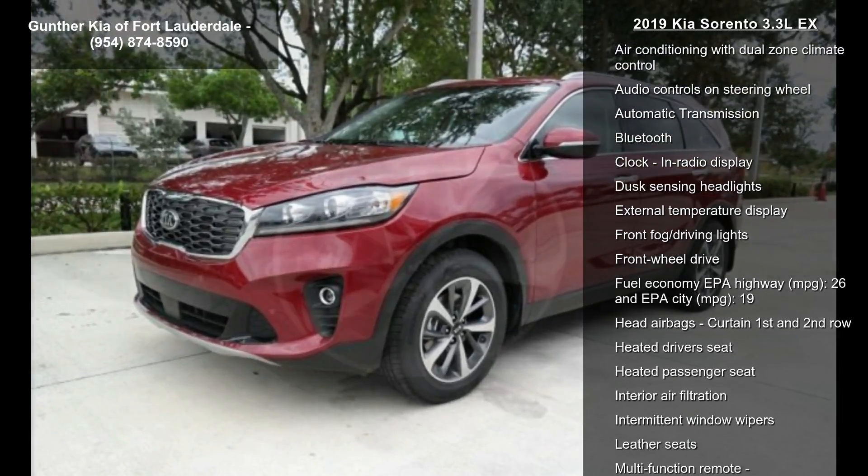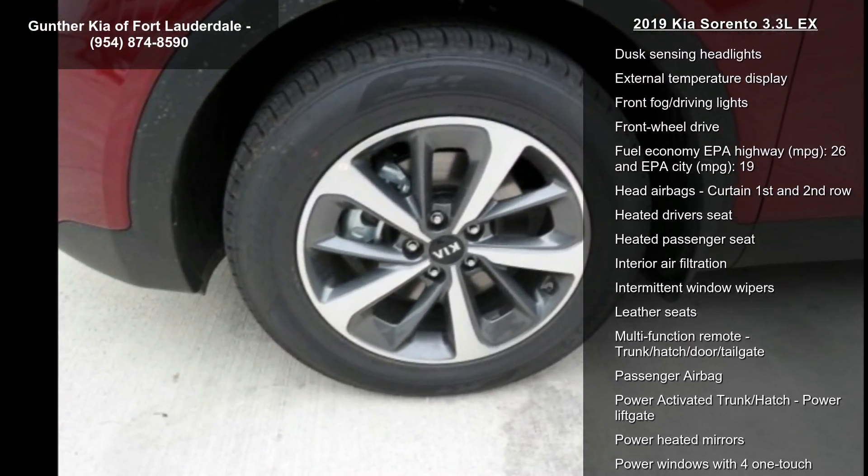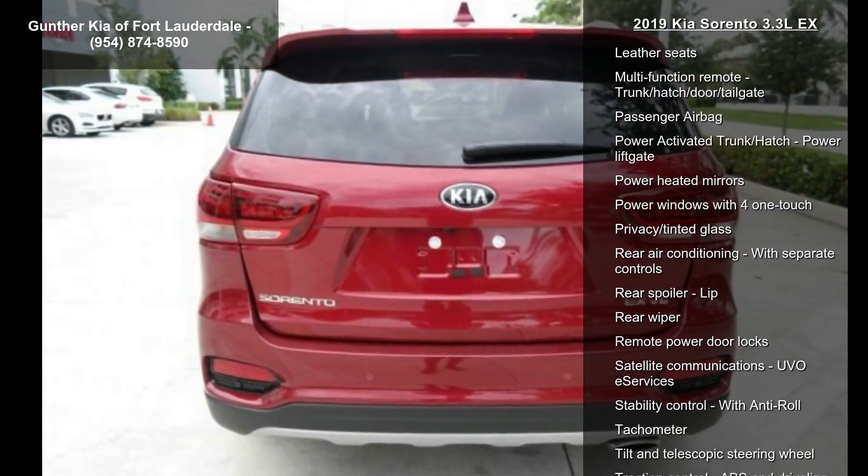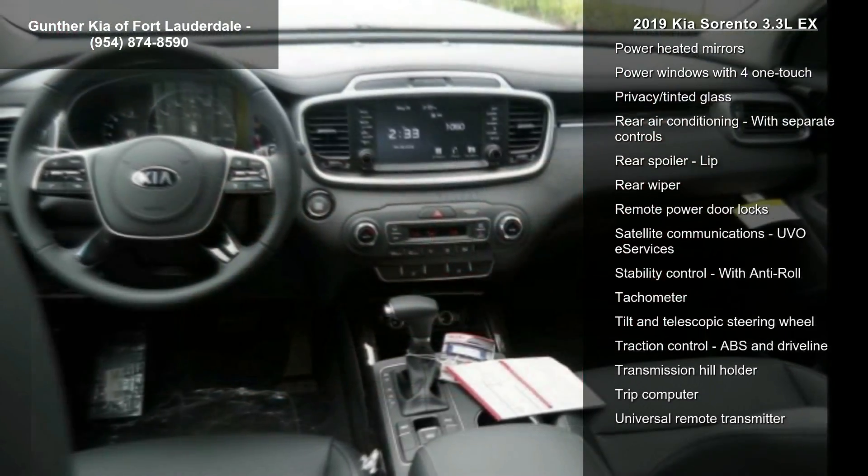This vehicle's top features include 290 horsepower, a 3.3 liter V6 DOHC engine, 4 doors, and 4-wheel ABS brakes.